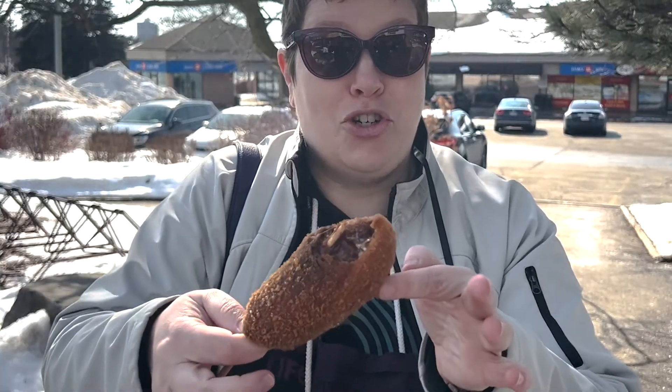Oh, it's legit just chocolate. It's so tasty. It's a huge mess on my face. Go there, get a dessert one, treat yourself. It's so good.